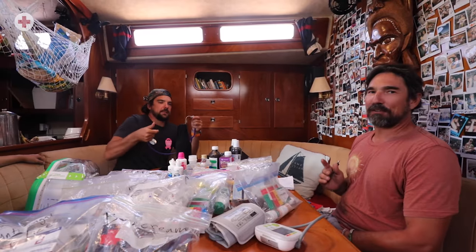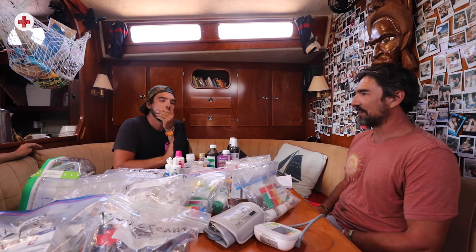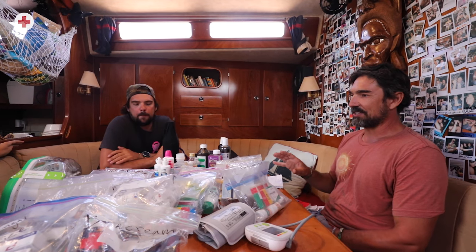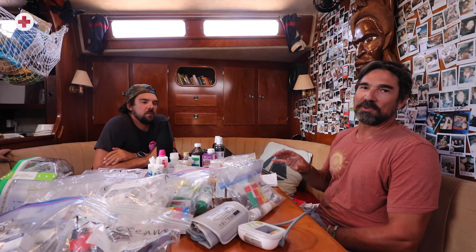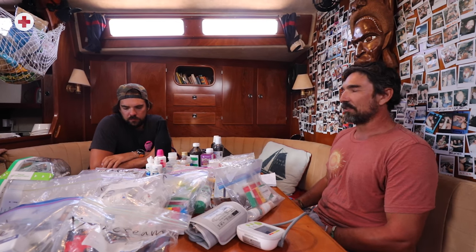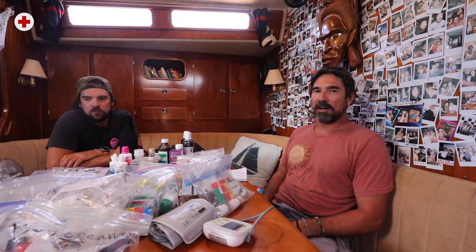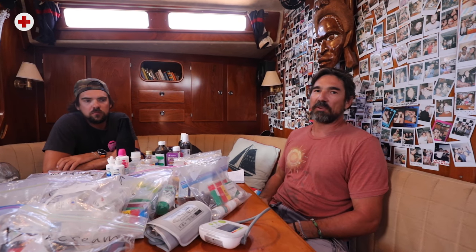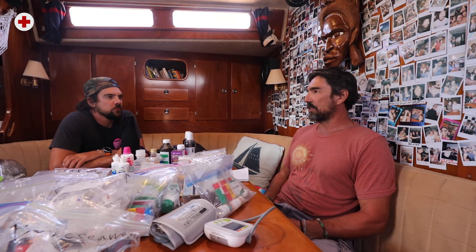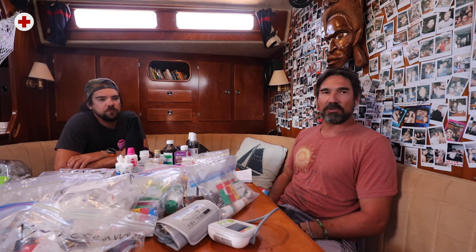Today we're talking about our offshore medical kit because Delos is getting ready to cross the Atlantic again. At the beginning of every season we go through the kit, find medications that have expired or been used, write everything down, and replenish it. This is a video I've wanted to make for a while — about how the kit came together, the resources we found, how it's organized, and what we've actually run into out there.